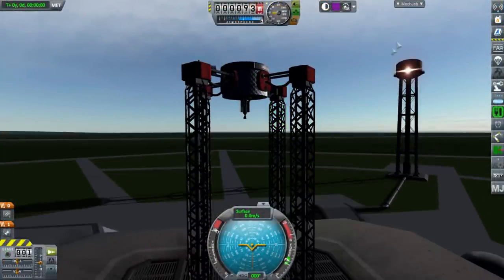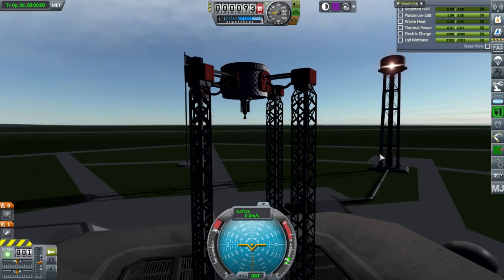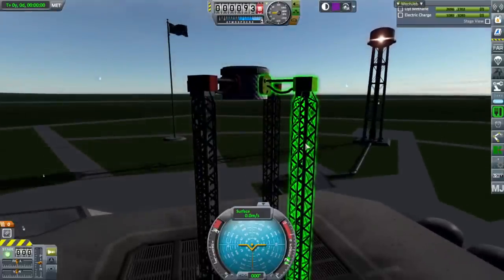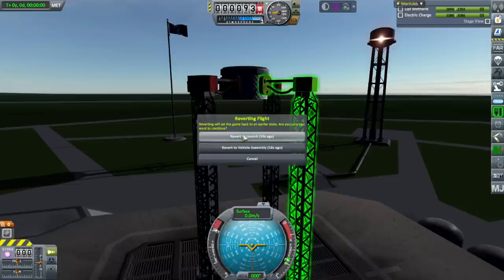Throttle is up and ignition — it decided to blow up. Is that something it's supposed to do, or is it blowing up because of a bug? Let's revert to launch and try a lower power, because maybe it's overheating.